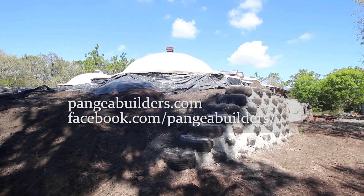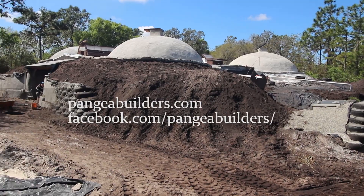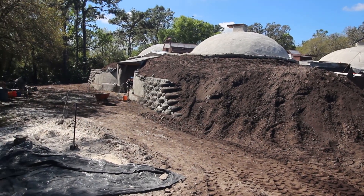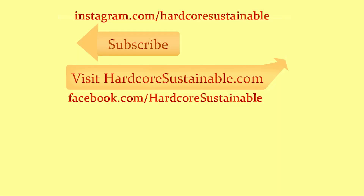The work at the earthship continues and I'm anxious to see how it's progressing the next time I go to Florida — I hope to make an update video so we can see all the earthship systems in action in a more finished state. I want to thank Ron Chiarello for giving this great interview. For more info on earthships, check out the link to pangaeabuilders.com in the description below. Thanks for watching — subscribe, like the video, and follow the Hardcore Sustainable Facebook page.